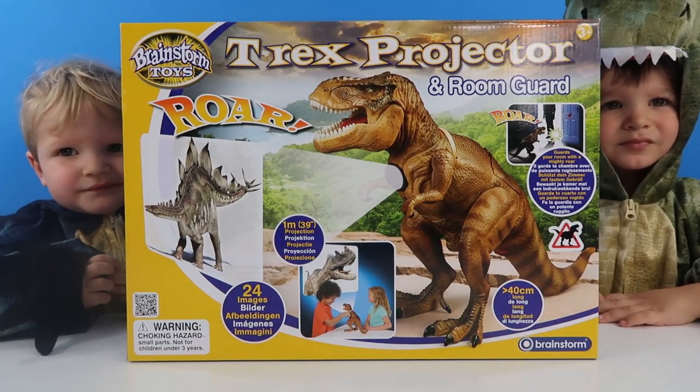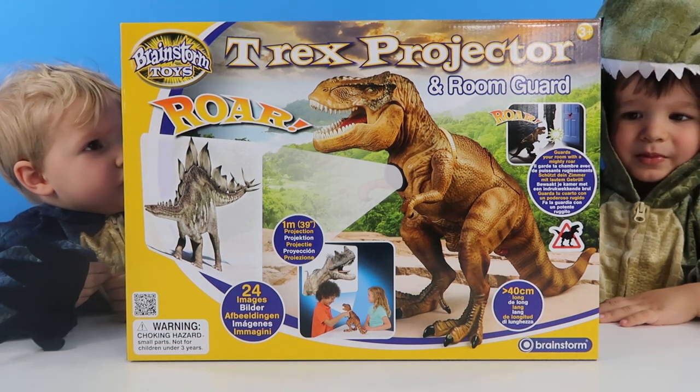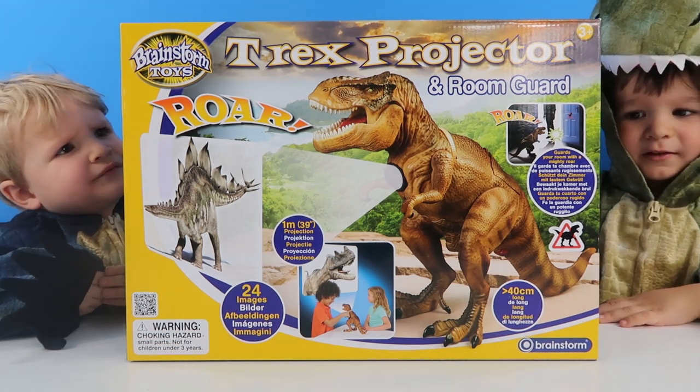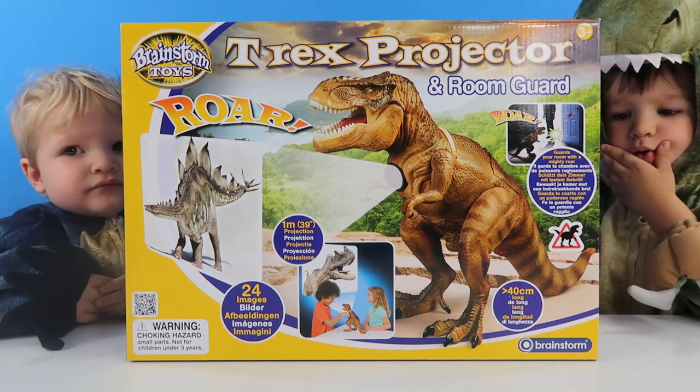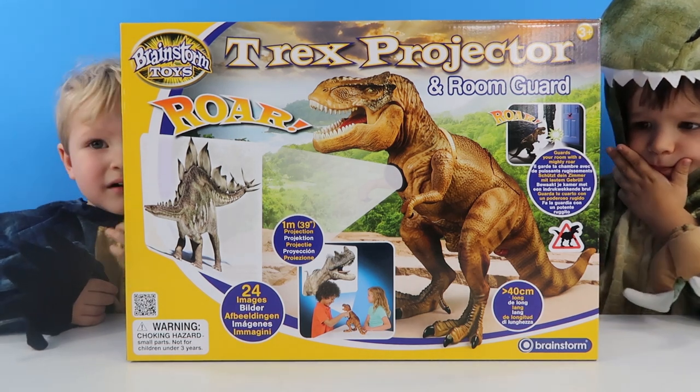Now it's time to open this really cool T-Rex projector! It looks massive, doesn't it? This says it projects 24 images, so it's going to project on the wall like those last things that we just did!